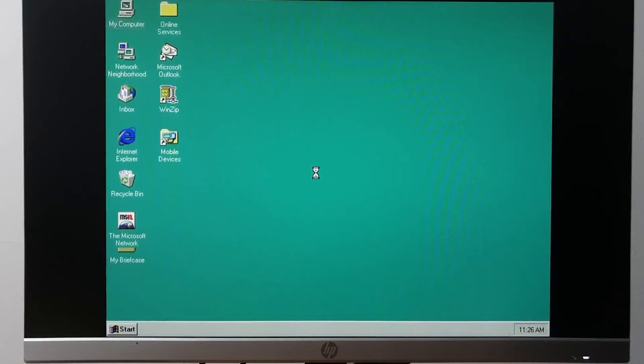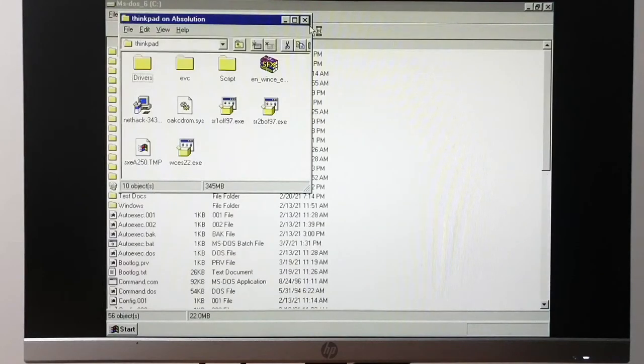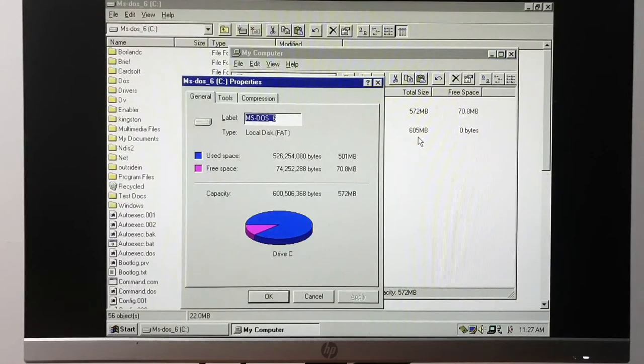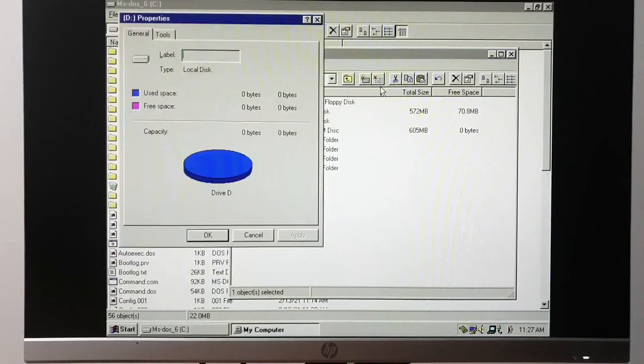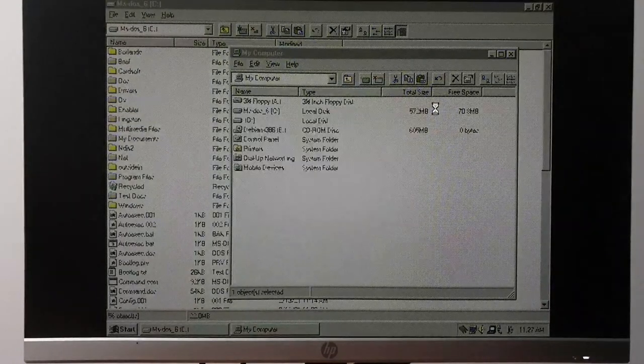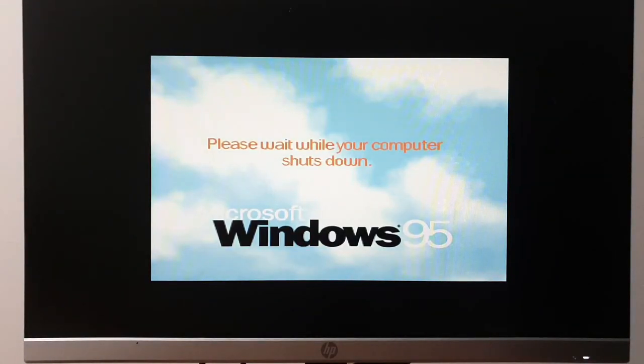We actually booted! We actually made it back into Windows. Let's see if the partition change stuck. Hey, look — it actually did! I've got 70 megabytes of free space on drive C and an unformatted second partition. I'm calling that a win.